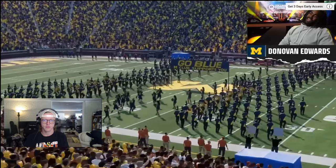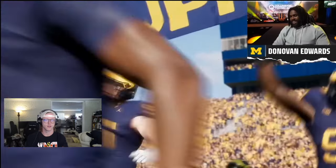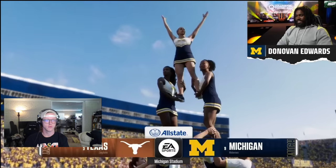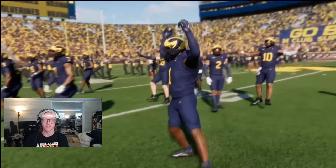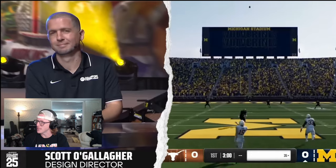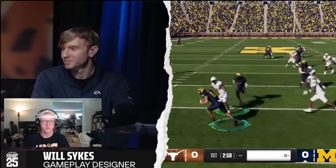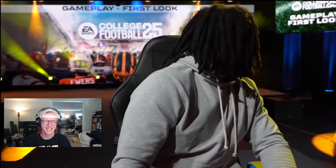Donovan Edwards: Thanks for having me on here, man. Just looking at this system right now and being able to look at the graphics — it's very spot on right here. They got the Big House theme song, so I'm very excited to play. This is crazy.